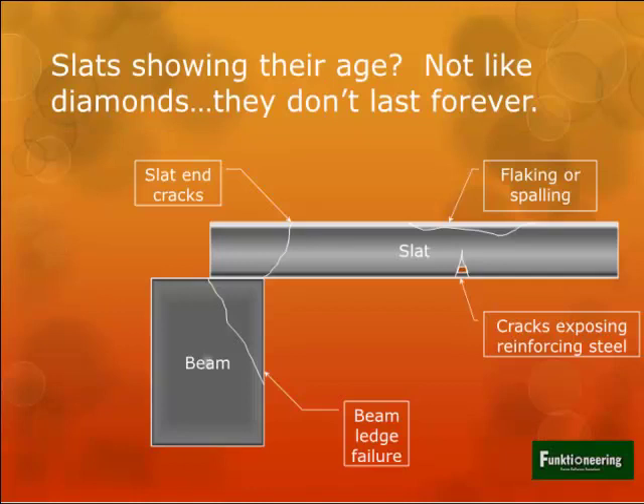Slats don't last forever even though we'd like to think they do. We've seen slat failures in Illinois and probably the same in Missouri. The failure modes we see mainly start with cracks on the underside, then corrosion of the steel reinforcing bars, and we can see collapses. Sometimes it's not just one or two slats - it can be a pretty large failure. Have you checked your slats lately?